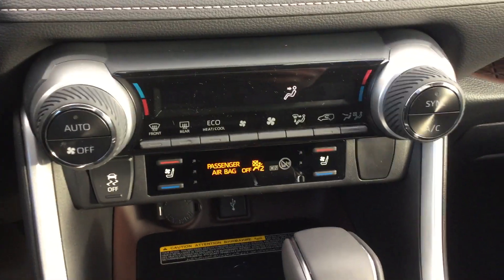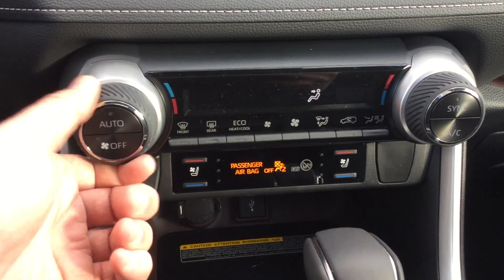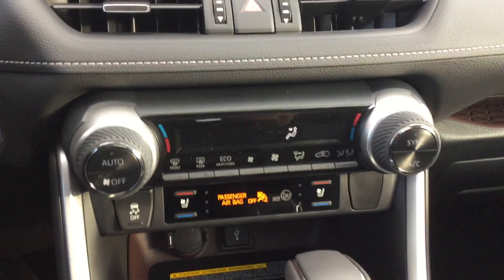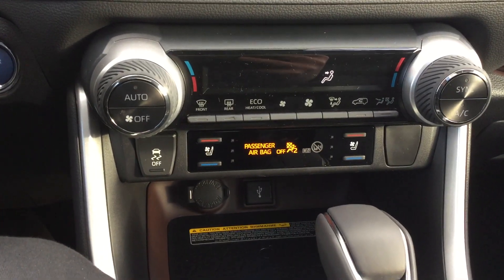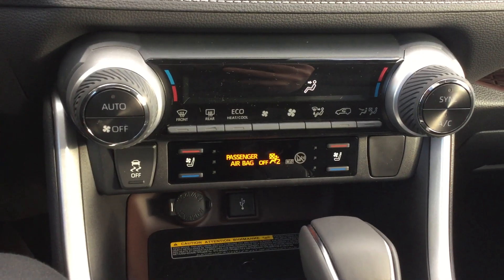We have our climate control system, which is really nice and easy to use. I love the knobs — they're nice and grippy, look kind of sporty and stylish. There's a really nice digital display there too to show you what's going on.